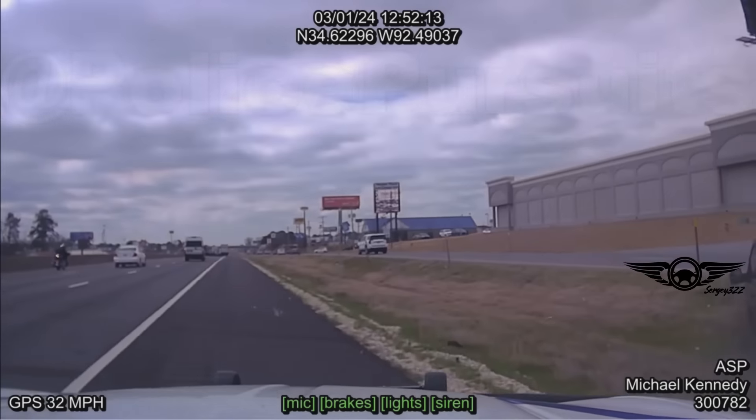The driver of the pickup tried to use his clearance advantage to cross the ditch, but as the video shows, even motorcyclists did it without problems.